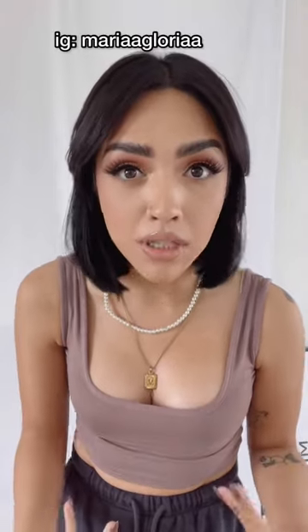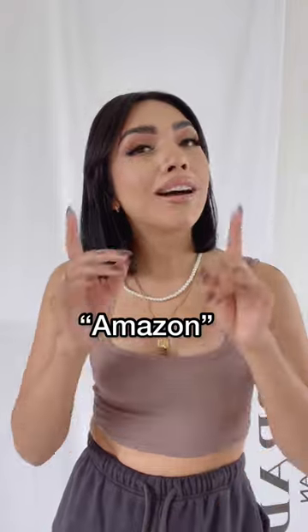I know you guys are yelling at me like 'girl, drop the link!' As always, I got you. All you gotta do is follow me on Instagram, DM me the words 'Amazon' or 'Amazon storefront,' I'll know what you're talking about, and I'll hook you up.